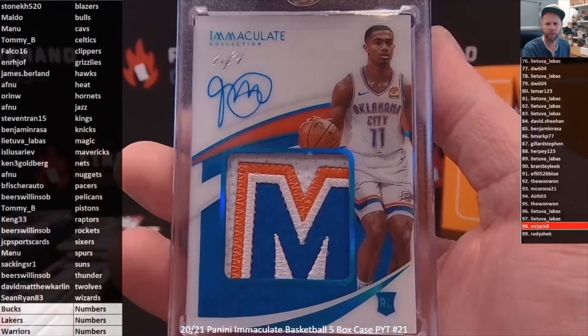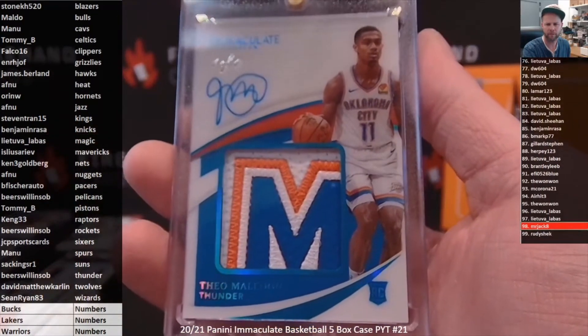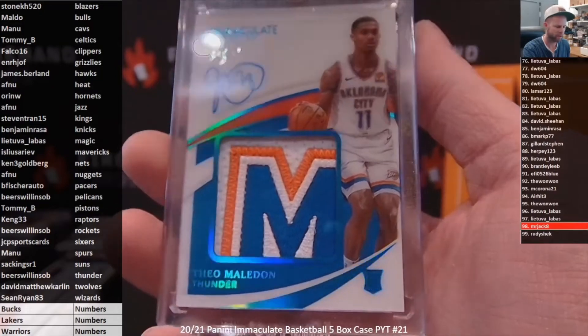The last card of the break gets to go in a magnetic holder. For the Oklahoma City Thunder and Beer Swilling SOB, it is the premium patch auto rookie one-of-one — one of one of Theo Maladon. One-of-one premium patch rookie autograph. Congratulations, Leo, on that.